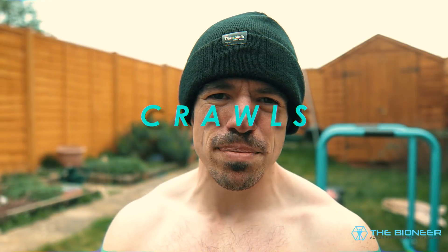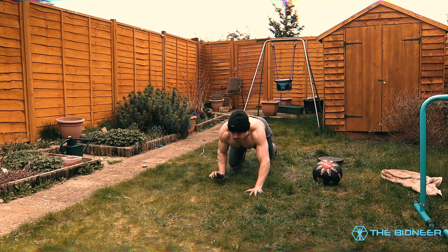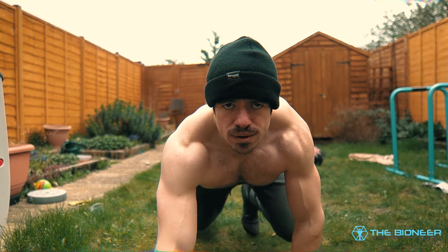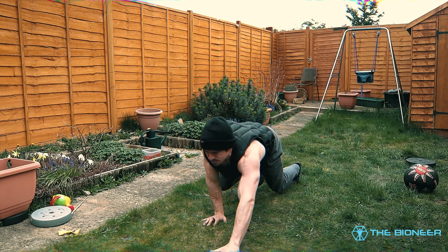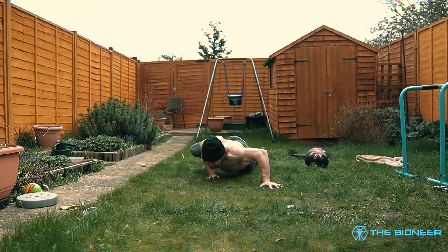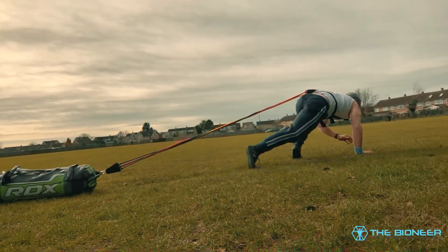Crawls should be a staple of any parkour conditioning programme. Quadrupedal movements — things like the bear crawl or the lizard crawl — are used in parkour to move along beams and walls, and they're a fantastic tool for building proprioception and body awareness, because you're moving the limbs in an asynchronous manner across the two hemispheres. Improving body awareness is crucial in parkour, especially when spotting your landing whilst spinning through the air. You can also train core anti-rotation, progress to the lizard crawl for greater hip mobility, or even drag a sled — fantastic for the quads and building speed and power whether you're running or jumping to cross a gap.